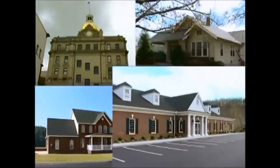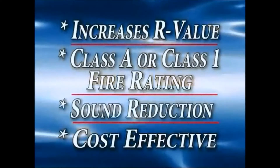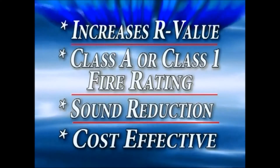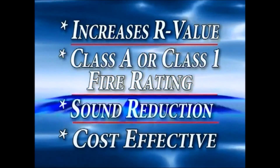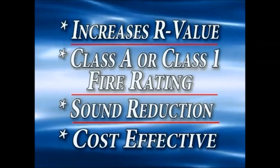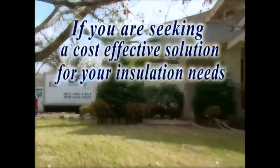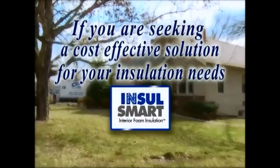So whether it's an old home, new home, historic building, or new commercial construction, Insul-Smart is the product of choice. It provides an outstanding R-value and carries a Class A or Class 1 fire rating. By absorbing sound vibrations, Insul-Smart significantly decreases sound transference. In testing by certified independent laboratories, Insul-Smart is proven to be far superior to all other products on the market today. If you are seeking a cost-effective solution for your insulation needs, choose Insul-Smart interior foam insulation — it is the smart choice.